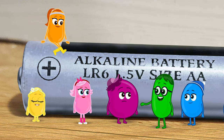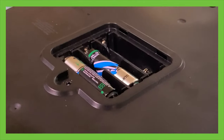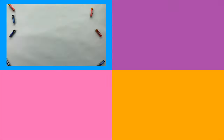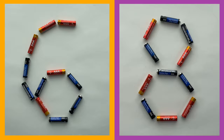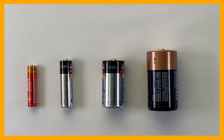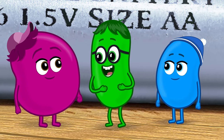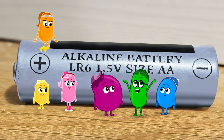Bigger batteries mean bigger toys. Just one's not enough to bring you joy. Some toys need one or two or three or four, some need six or eight, maybe ten or more. There's lots of sizes — thin or thick. Could be small as us, or big as the grid.